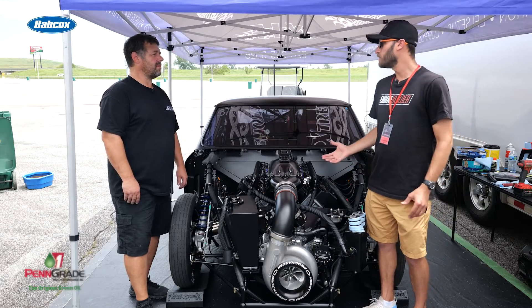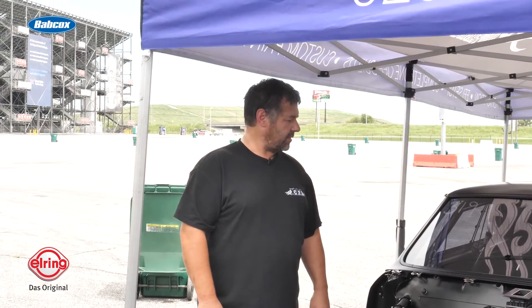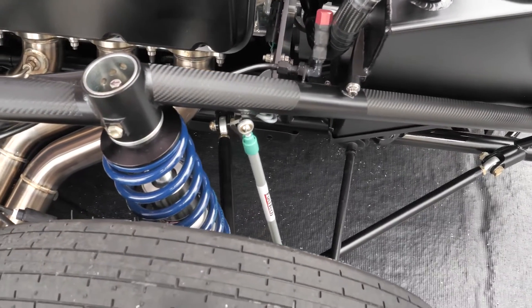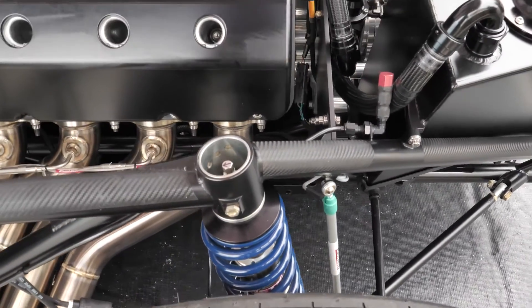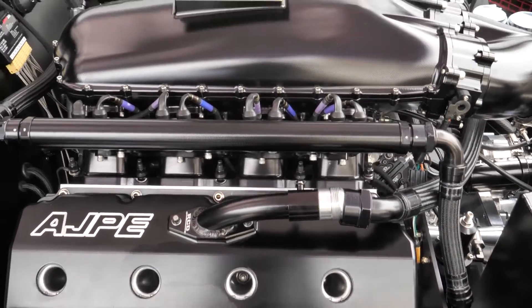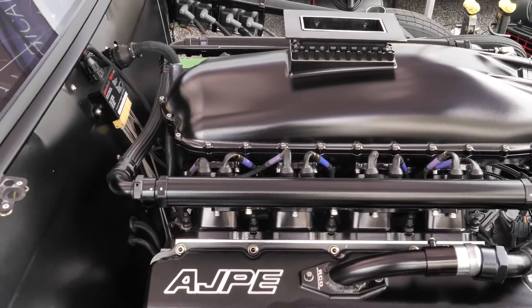And what type of fuel are you guys running? This is M1 VP. So it definitely likes its fuel. It's got dual 700 pound-an-hour injectors in it. It makes about 50 to 55 pounds of boost with the F-140.